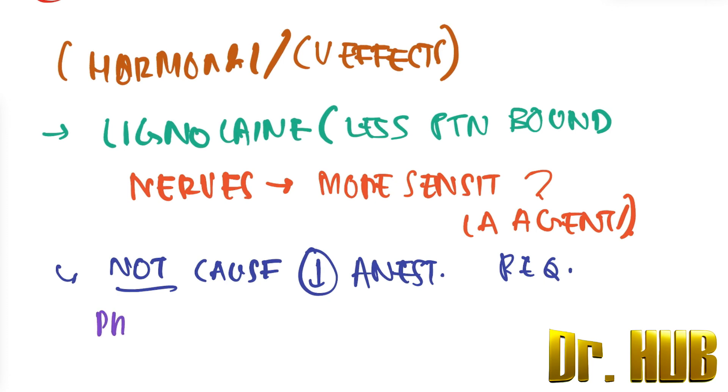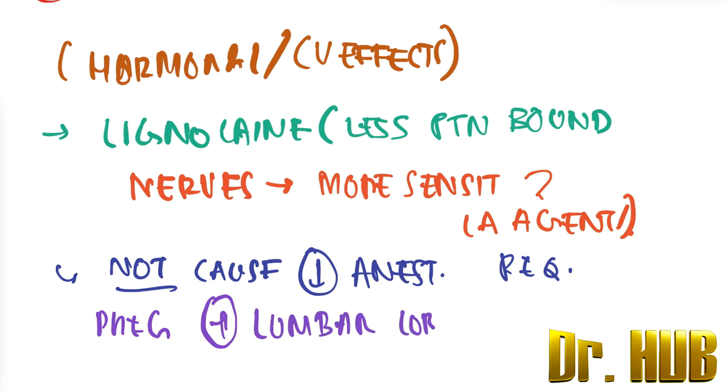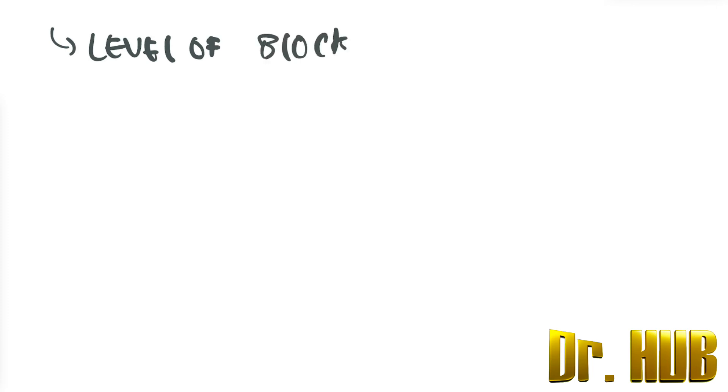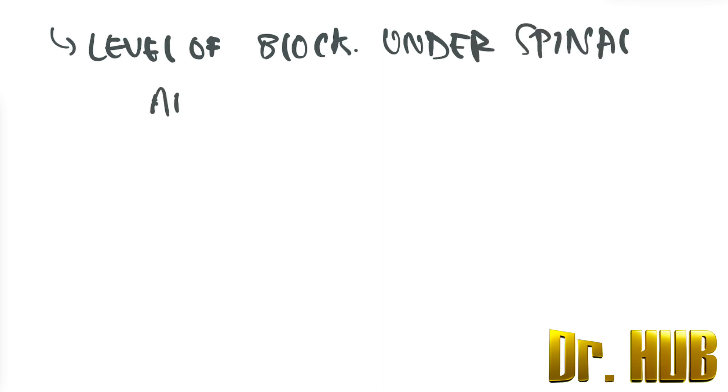During pregnancy, there is an increase in lumbar lordosis. The level of block under spinal anesthesia is desirable up to T4.